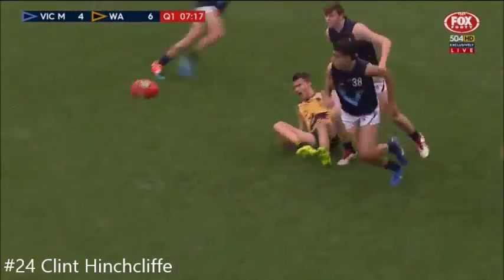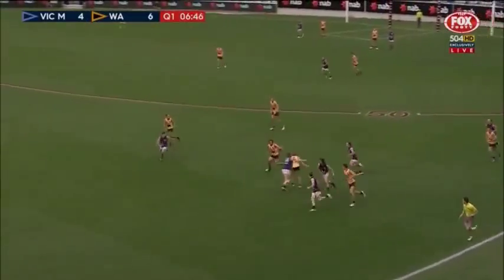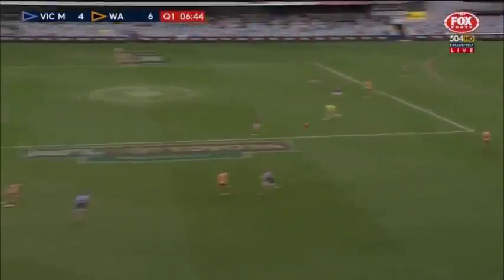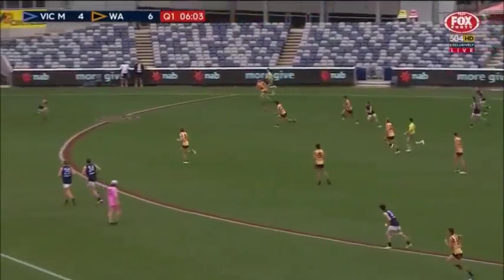They spelt Ferro wrong on the banner. Tape them up — wouldn't be surprised if we see him later in the game. Expecting it to be one-way traffic. Schoenfeld gets it to Hinchcliffe; they seem to be going wide and slow.